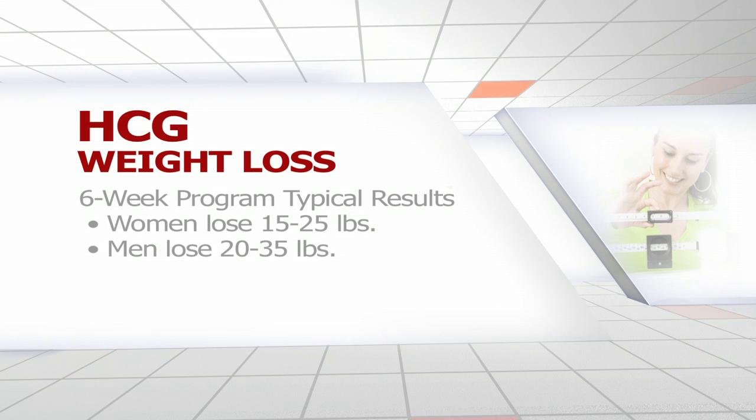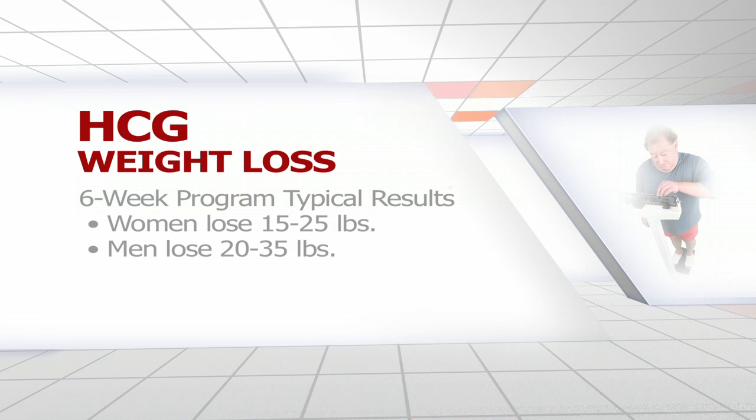The HCG diet is generally a six-week program. Women will generally lose about 15 to 25 pounds in a six-week period, and men generally lose about 20 to 35 pounds. Some patients lose even more — 40 or more pounds — but that would be the exception.